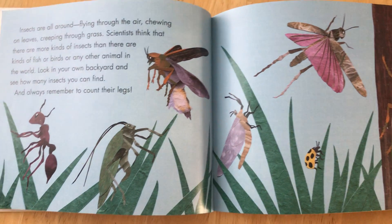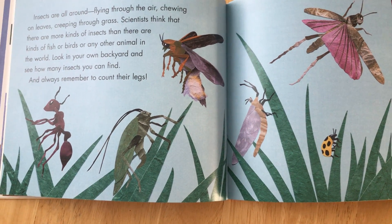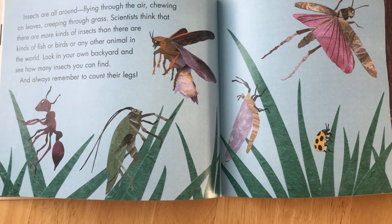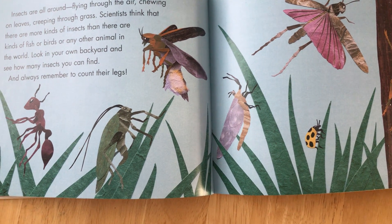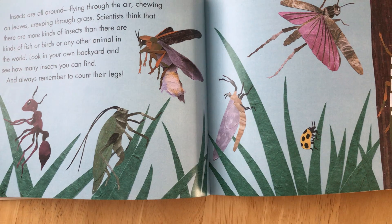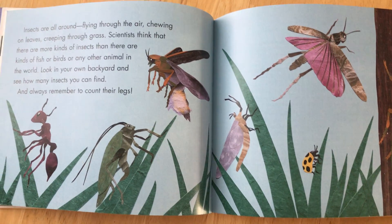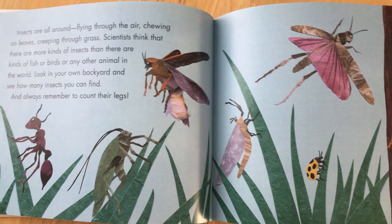Insects are all around — flying through the air, chewing on leaves, creeping through grass. Scientists think that there are more kinds of insects than there are kinds of fish, birds, or any other animal in the world. Look in your own backyard and see how many insects you can find. And always remember to count their legs.